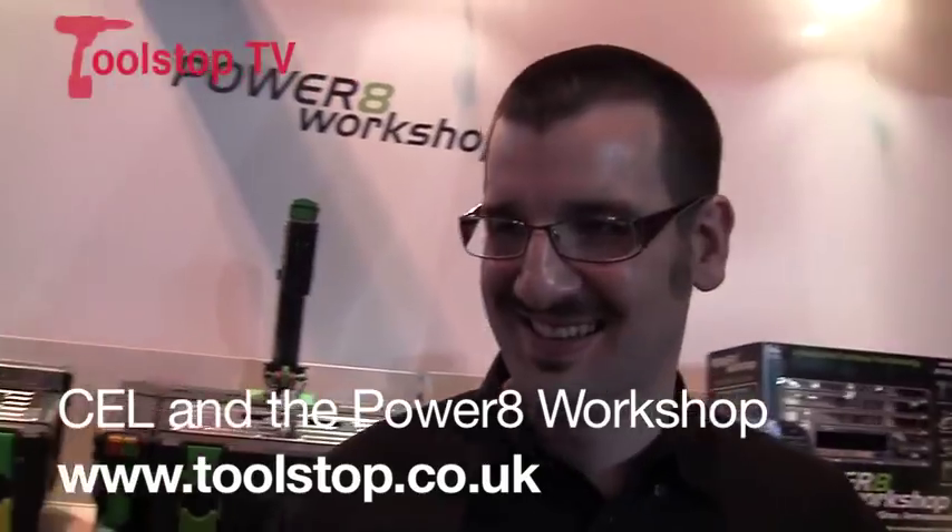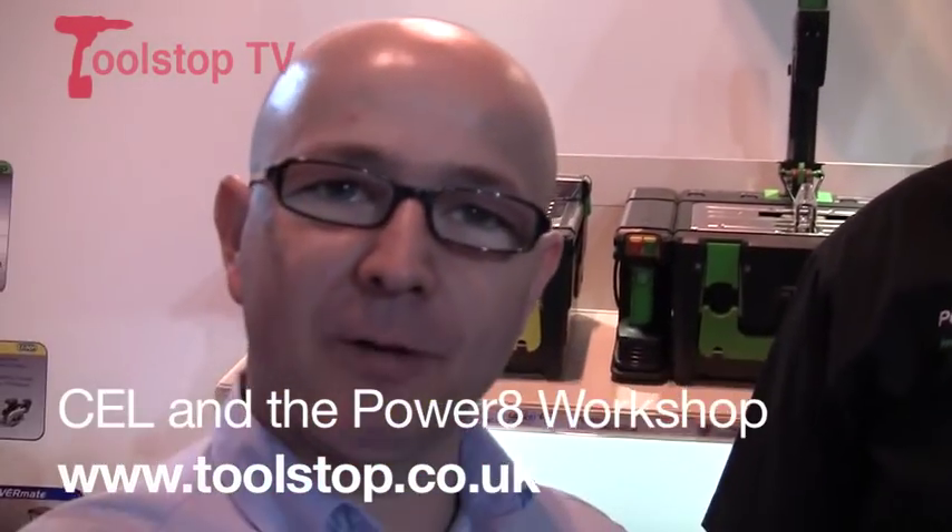Hi, it's Neil here at Toolstop TV. I'm at the Gadget Show in Birmingham. I'm here with Chris from CEL Enterprises. I'm just going to ask Chris a few questions here. Chris, what's your background and why did you come up with the company CEL?